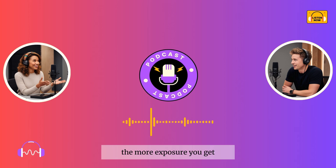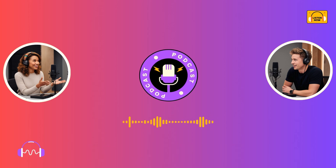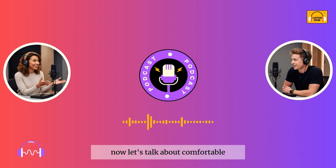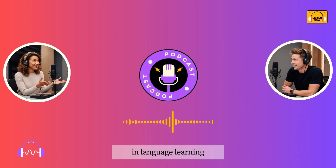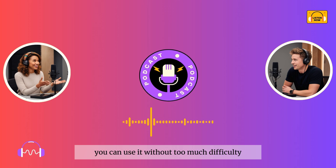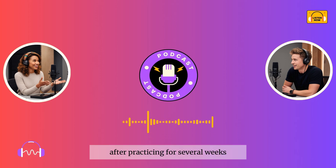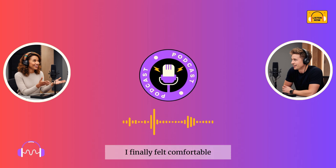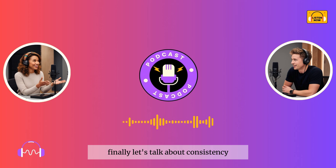Example sentence for exposure: The more exposure you get, the faster your skills will improve. Now let's talk about 'comfortable.' When we say we feel comfortable with something, it means we feel confident or at ease with it. In language learning, being comfortable with the language means you can use it without too much difficulty or nervousness. Example sentence: After practicing for several weeks, I finally felt comfortable speaking English in front of others. Finally, let's talk about 'consistency.'